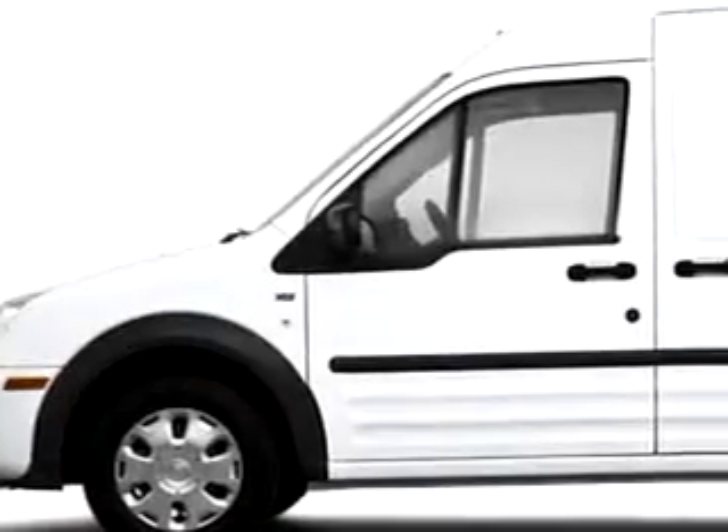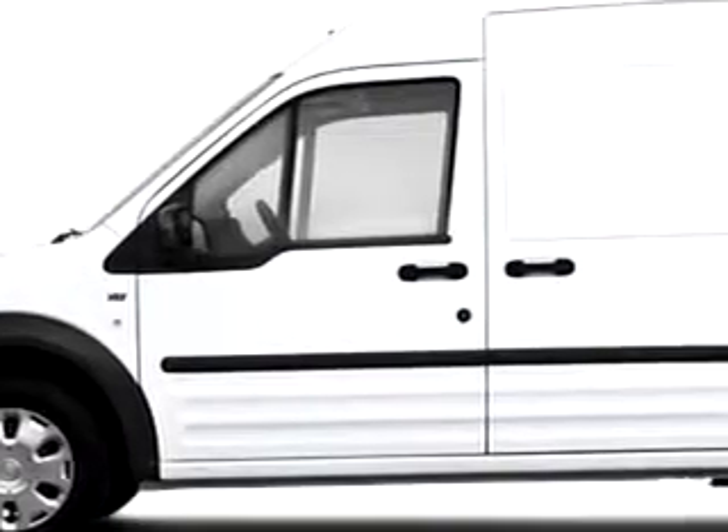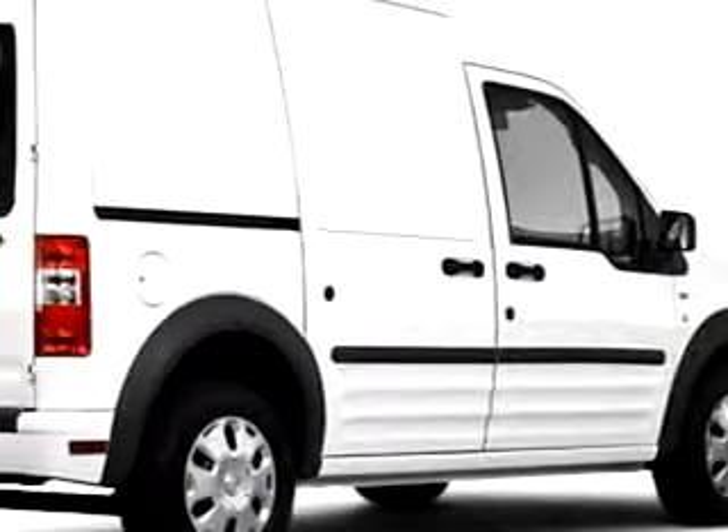Gator Ford Lincoln Mercury knows you want more than just a car. You have a purpose for your vehicle.